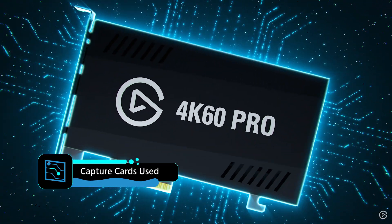For capture, we're using the Elgato 4K 60 Pro — this is the internal capture card. It's the Mark 1 version, not the Mark 2. The Mark 2 really just unlocks HDR 10-bit, which we don't need for this test.